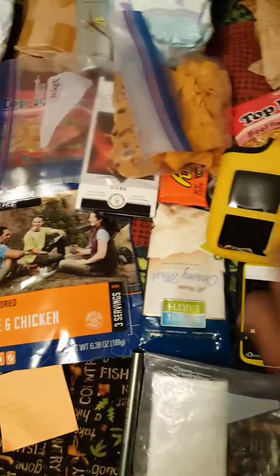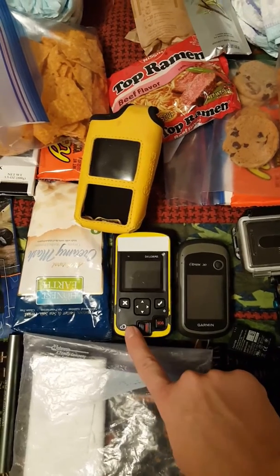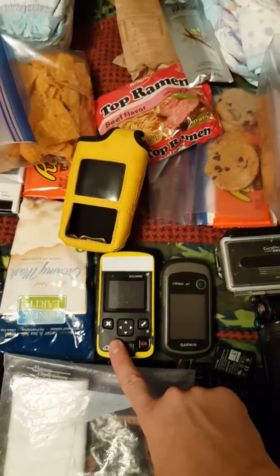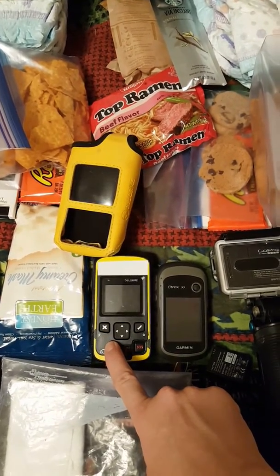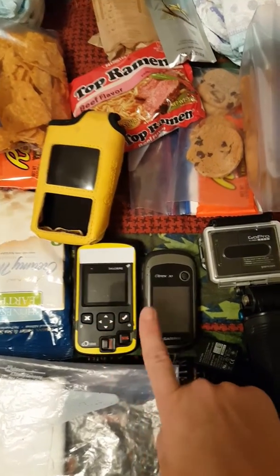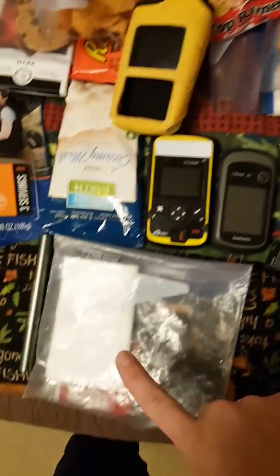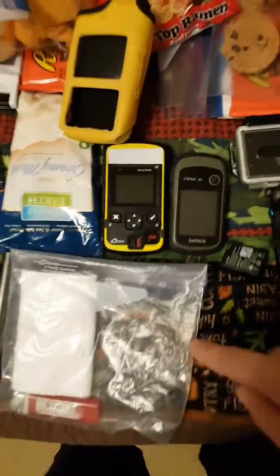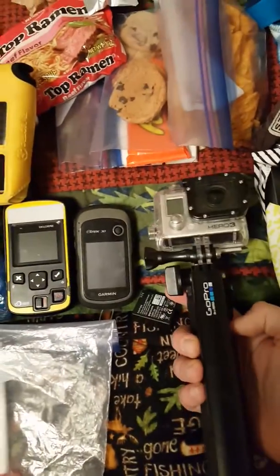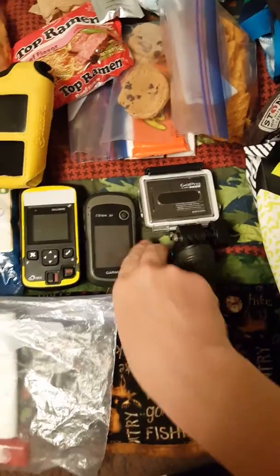For safety, we have our inReach — I need to put it in this waterproof case. This is absolutely the best means of getting to somebody; we swear by it, it has saved our lives. My GPS, some toilet paper — there's the other lighter I was talking about. And a GoPro selfie stick, which is gonna be helpful to document all those cool moments. Extra battery.